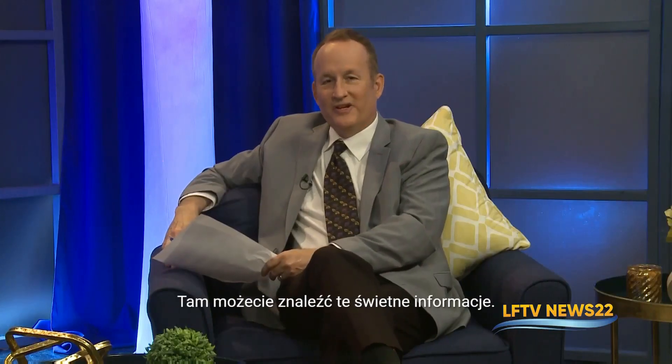Well there you go folks, that's where you can go to get that great information. Eric, you're an absolute pleasure. Did you have fun today? Absolutely. I did too — it's been a blast. I learned a lot. Our viewers are going to have a great time with this. And that about wraps it up for today's edition of Lake News 22. I'm your host Dave DeJohn, and we'll see you next time.